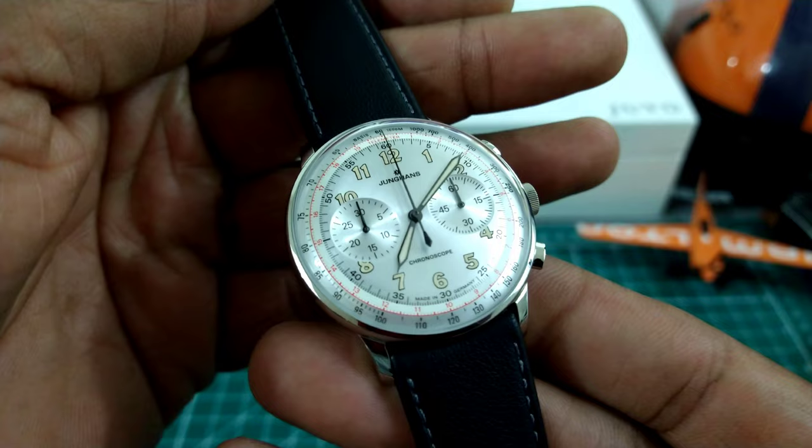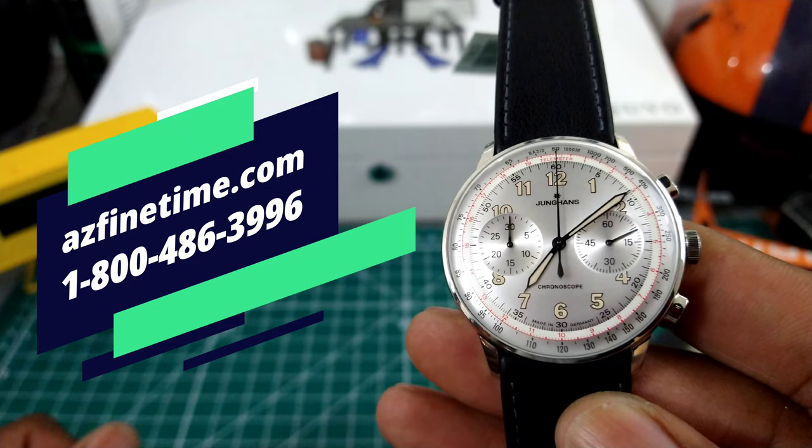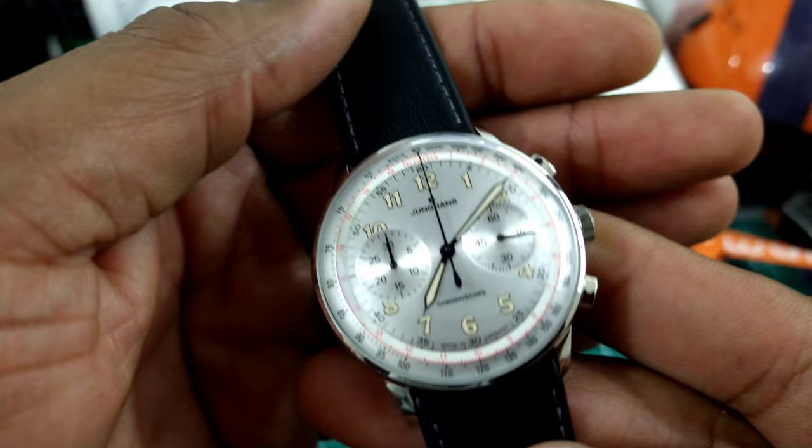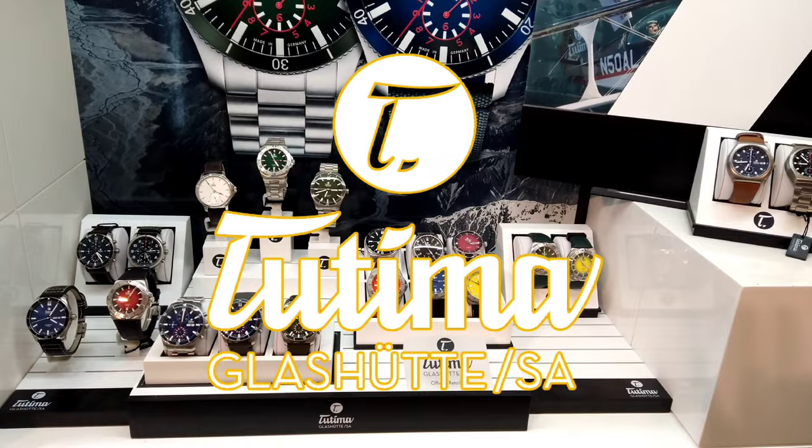This watch is available at azfinetime.com. They are an authorized dealer for Youngin's and this watch is just simply fantastic. Arizona Finetime is located in Scottsdale, Arizona, and I'll leave a link to their website in the description.